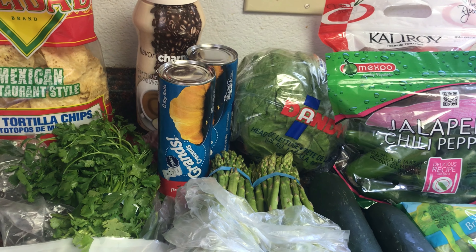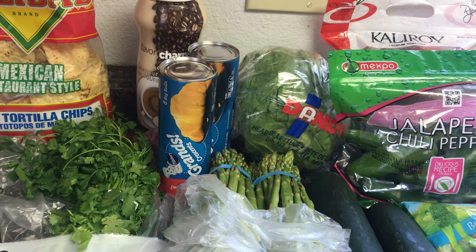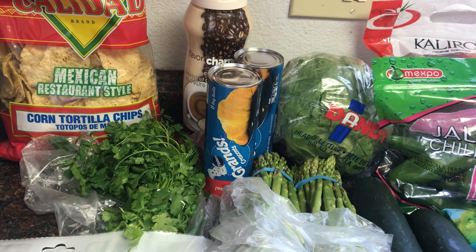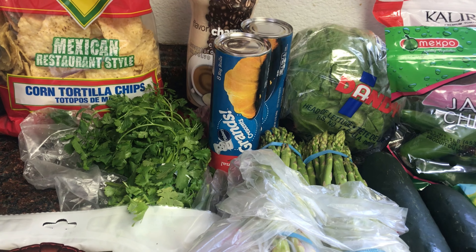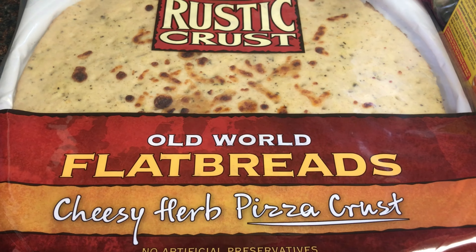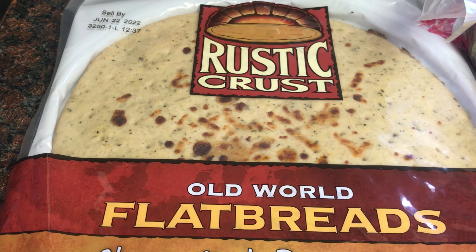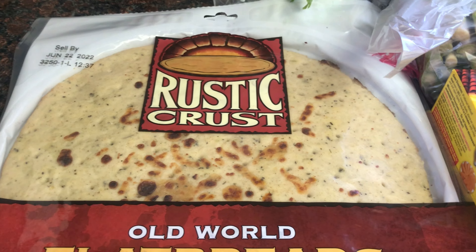I shop at Grocery Outlet first to see what I can find, then go to the other big box stores for anything they didn't have. Starting with Grocery Outlet: I picked up the Rustic Crust Old World Flatbread Cheesy Herb Pizza Crust. We've never had this, but we do make homemade pizzas every Friday — it's a tradition. This was only $1.28, so I picked up one to give it a try.